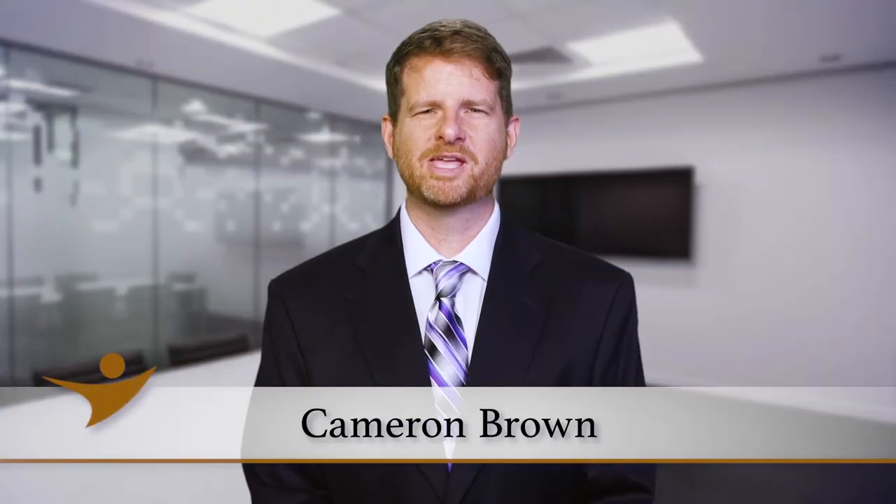Hello, I'm Cameron Brown with the NASC. Today, I'd like to talk a little bit about the lifespan of a typical computer used for day-to-day business activities.